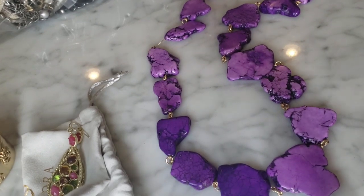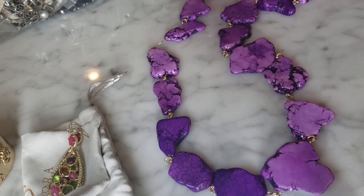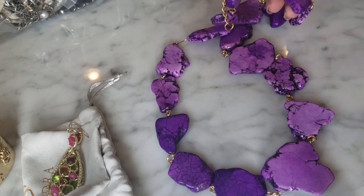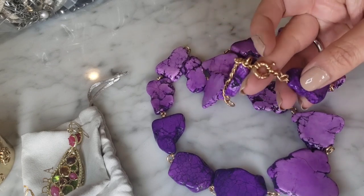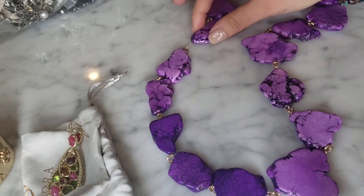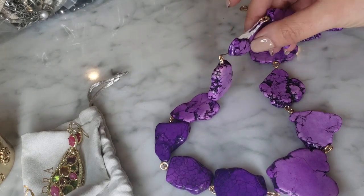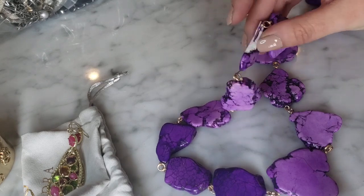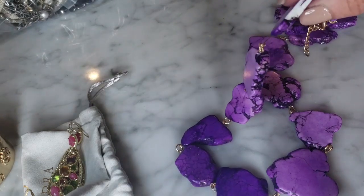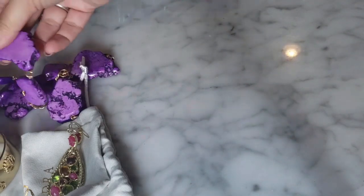This is a dyed howlite slab necklace - it's actually very cute. I like that it's purple and it's got a clasp that kind of looks like J.Crew, but I'm not seeing any J.Crew hang tag on it. Oh wait - it's broken. So never mind, not in good condition. But you can definitely see it is dyed howlite, so that'll be fun for like a crafting project.